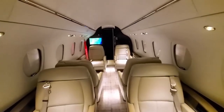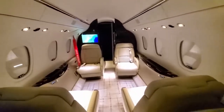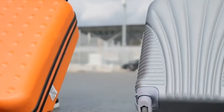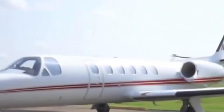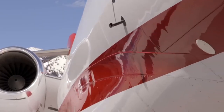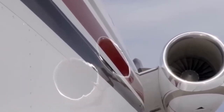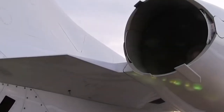The original Citation Jet model was updated into the CJ1, CJ1 Plus, and M2 variants. In addition, the CJ1 was extended into the CJ2 and CJ2 Plus, delivered from 2000 to 2016, then further into the CJ3 and CJ3 Plus delivered from December 2004, and finally into the CJ4 delivered since 2010. 2,000 of all types have been delivered as of June 2017.